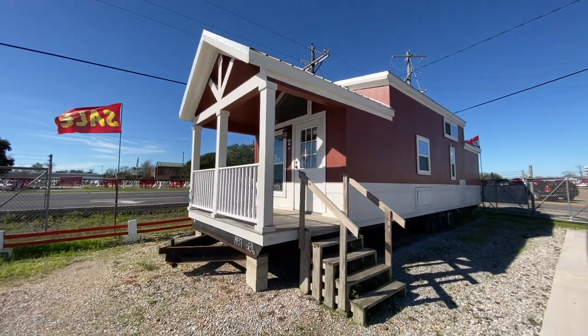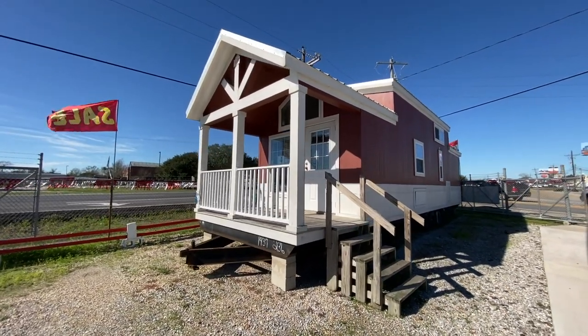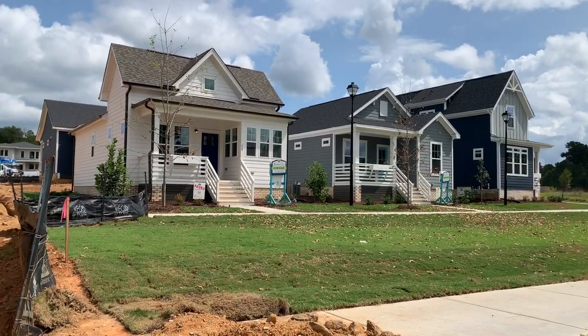Some people consider a tiny home to be something on wheels that can travel down the road, but there are many people that attach them to a permanent foundation just like these cottages at Chatham Park. So that doesn't necessarily negate it being a tiny home. I still say these cottages look like a tiny home.